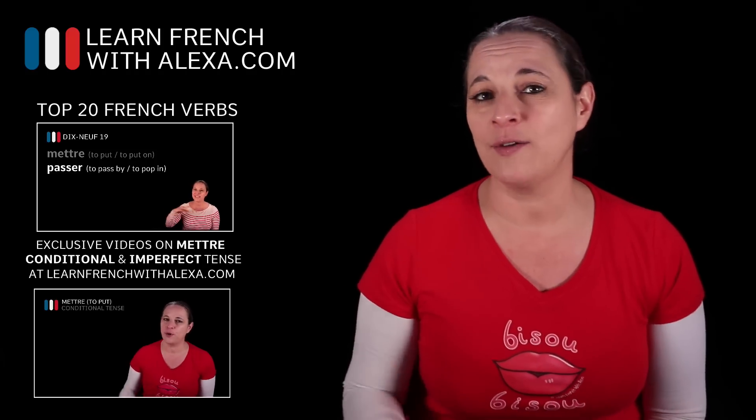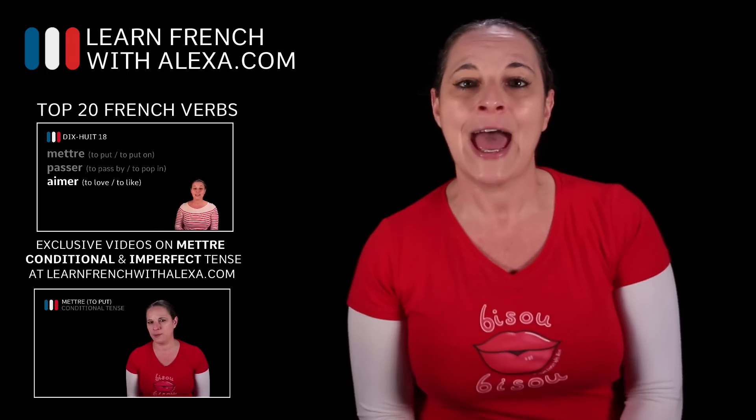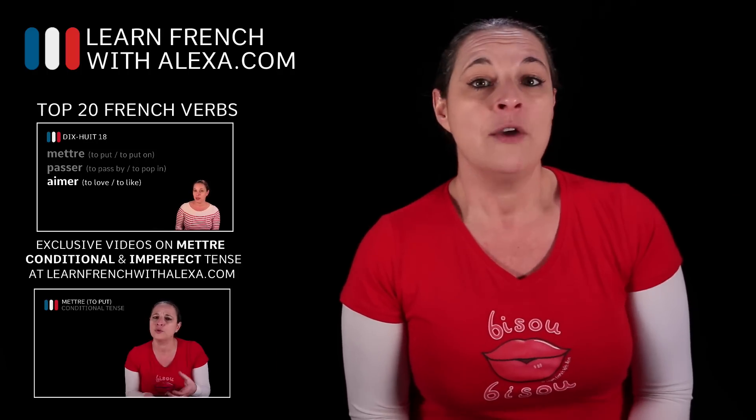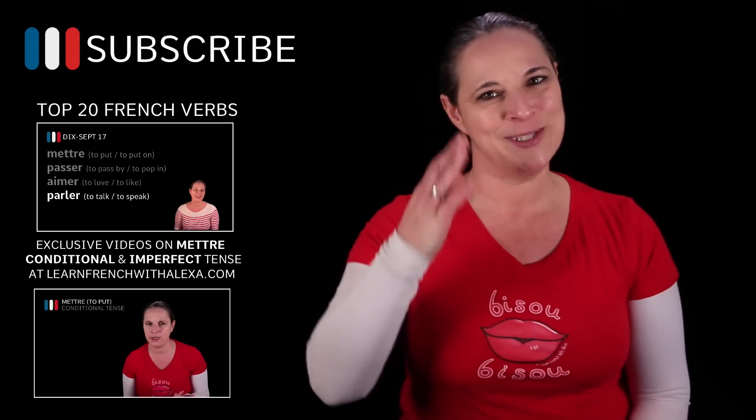That's it for me. If you want to know how this verb is conjugated in the imperfect and conditional tense, have a look at learnfrenchwithalexa.com where you'll find the support guides for this lesson. Remember to subscribe to my YouTube channel if you haven't done so already. Au revoir, à bientôt, bisous bisous!